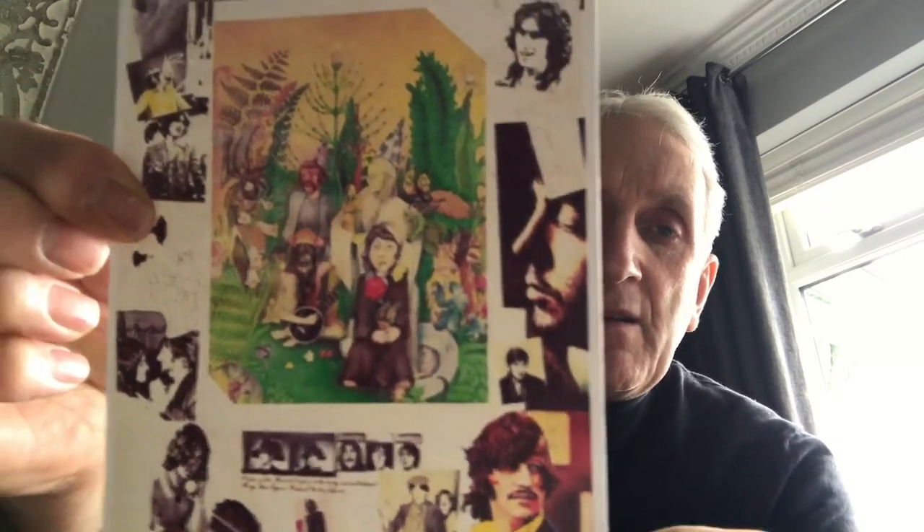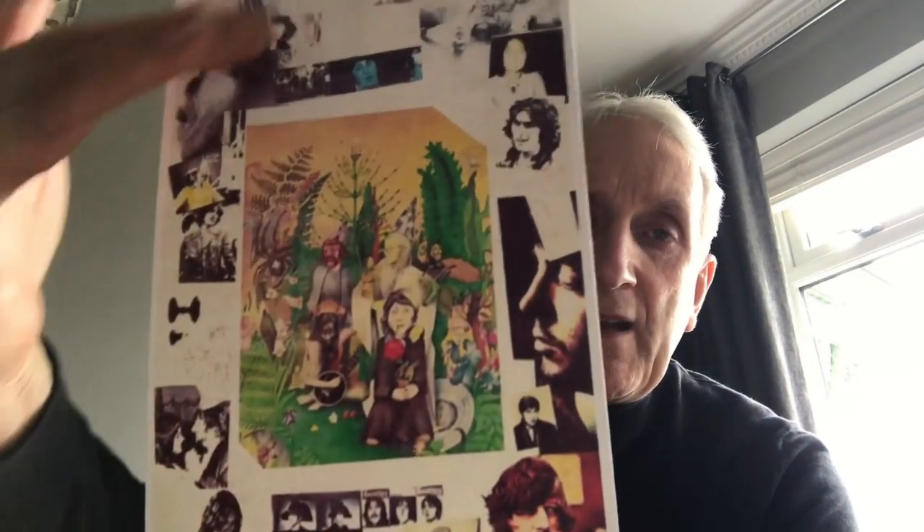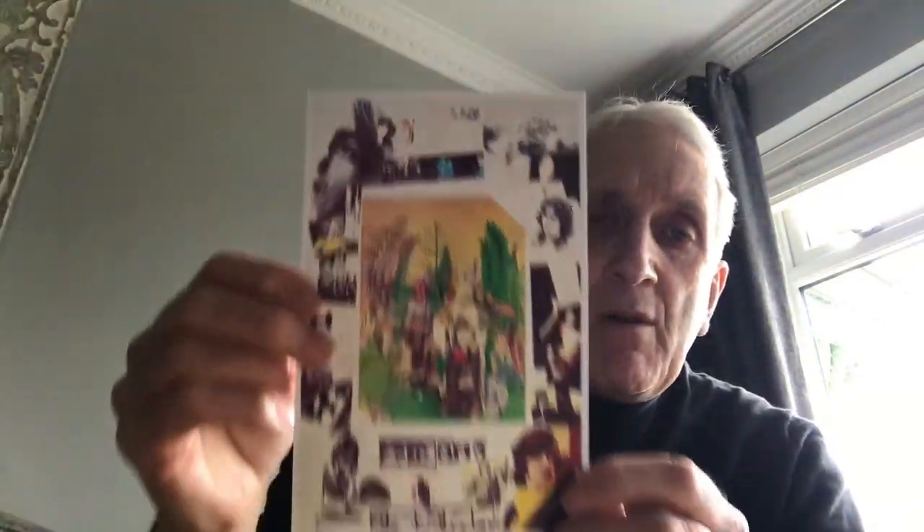I also read on the internet there was a poster with that Russian White Album too, which I don't know for certain, but I did find this on the internet and made a little print of that. Again it's similar to the White Album but there's a different picture in the middle there. So I thought I'd put that in with the album too.